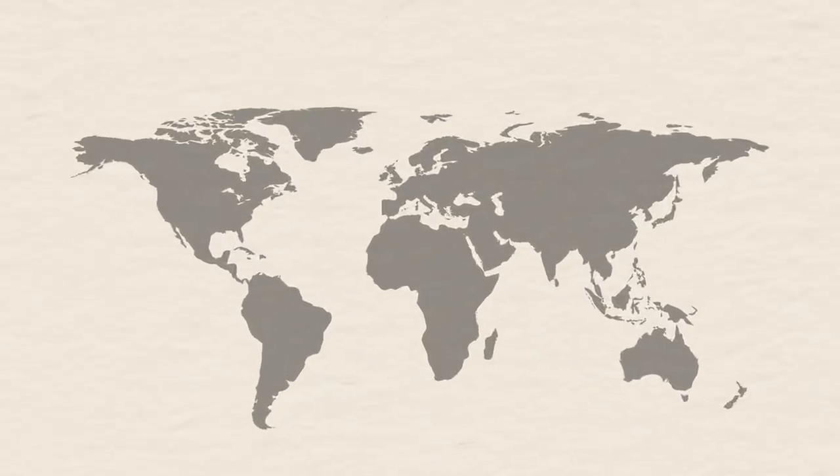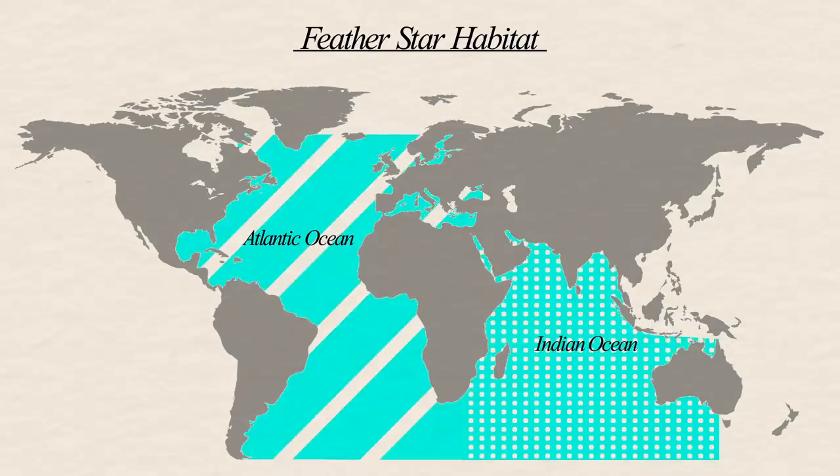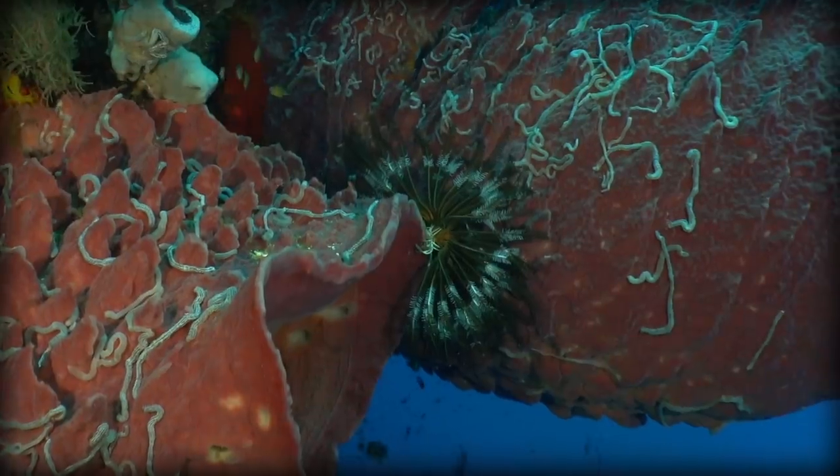Feather stars can be found all over the world, though they're most abundant in the Atlantic and Indian Oceans. They live at depths of up to 9 kilometres, but more commonly are found living in shallow waters on coral reefs. Some species live in driftwood and spend their lives travelling the ocean.